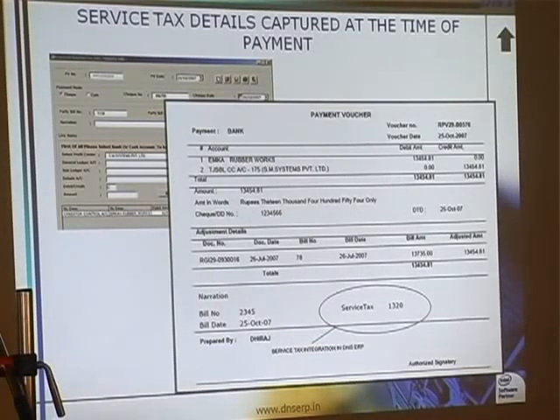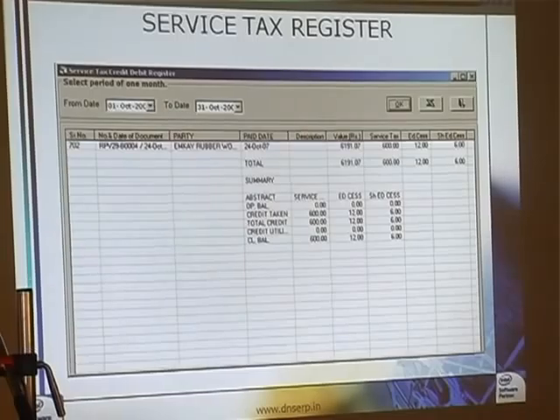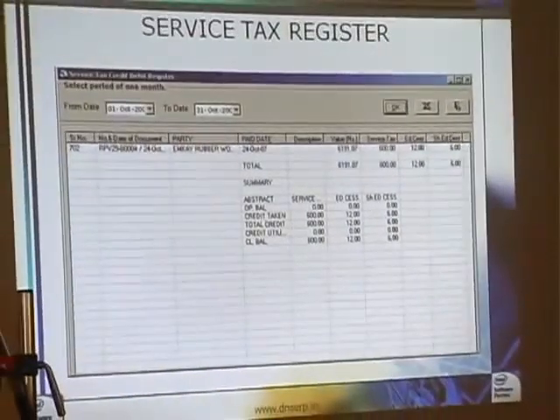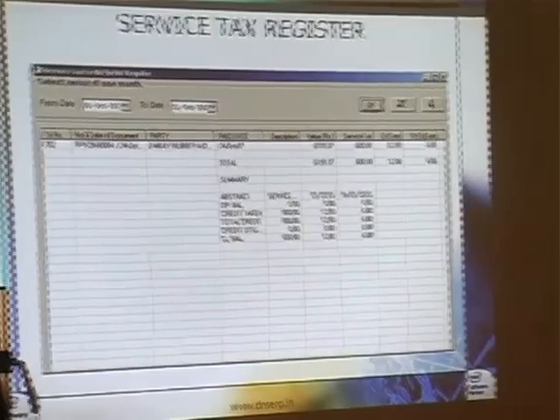Posted into the service type register. This register is also automatically maintained. This is the service type register. Whatever you are doing, everything is automatically coming. Whenever the payment is done, you don't have to make multiple entries for the same transaction — for accounts separate, for inventory separate, for Excel separate — no need. In one entry, everything is getting posted.